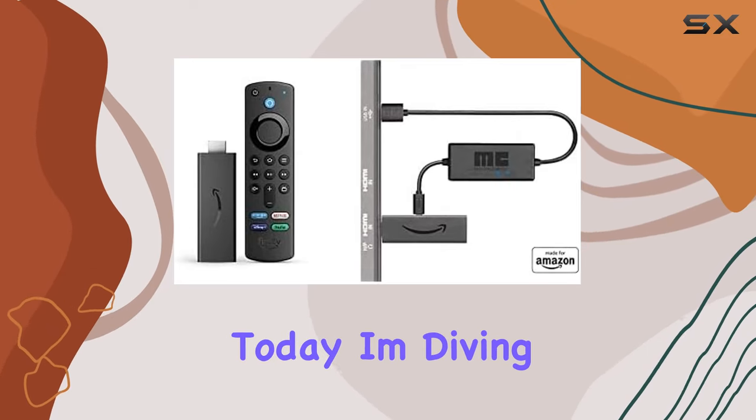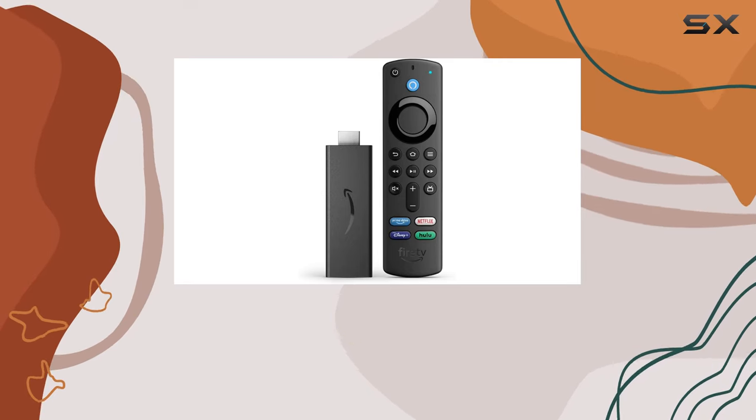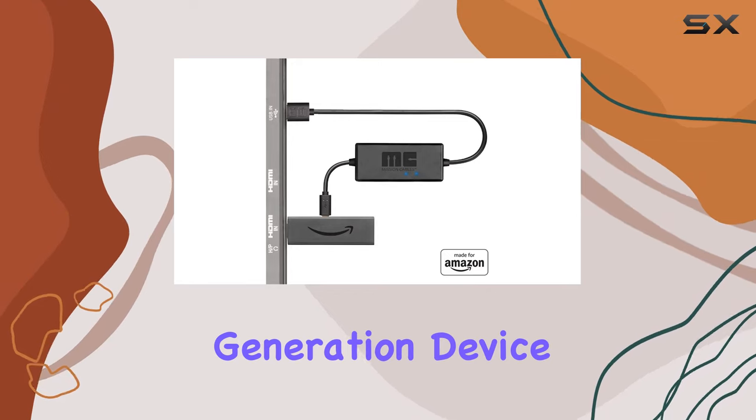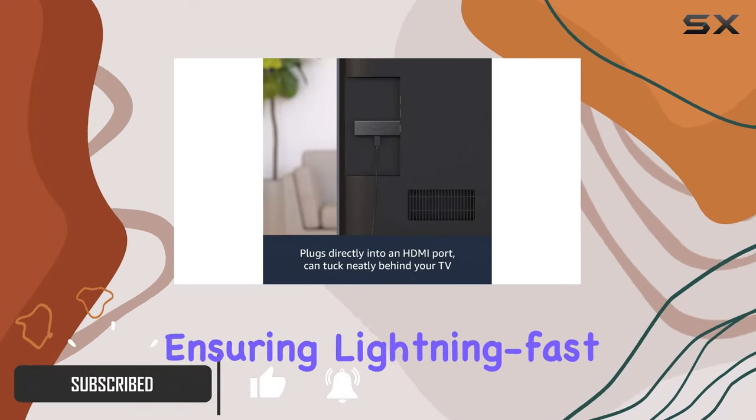Hey there folks, today I'm diving into the Fire TV Stick with Alexa Voice Remote bundle, and let me tell you, it's a game changer. This latest generation device is 50% more powerful than its predecessor, ensuring lightning-fast streaming in full HD.